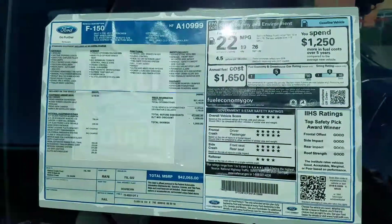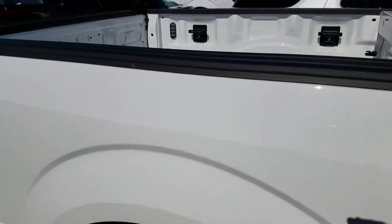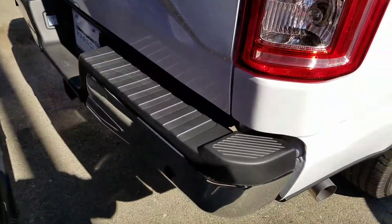As you can see, this is the equipment on this vehicle: it has cloth gray interior, lights in the bed, reverse camera, tow package, and rear sensors.